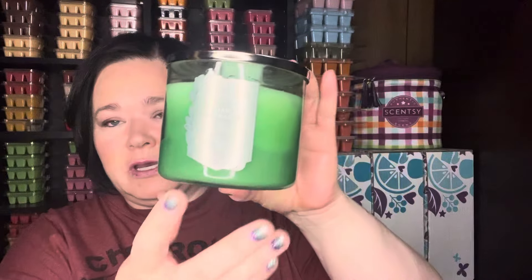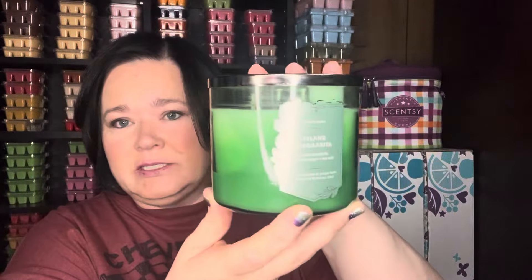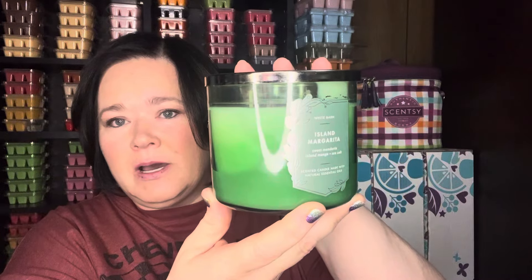So the candle I chose for this next week is Island Margarita from Bath and Body Works. This is a good summer scent. I've always loved this candle. Scent notes on this are sweet mandarin, island mango, and sea salt.